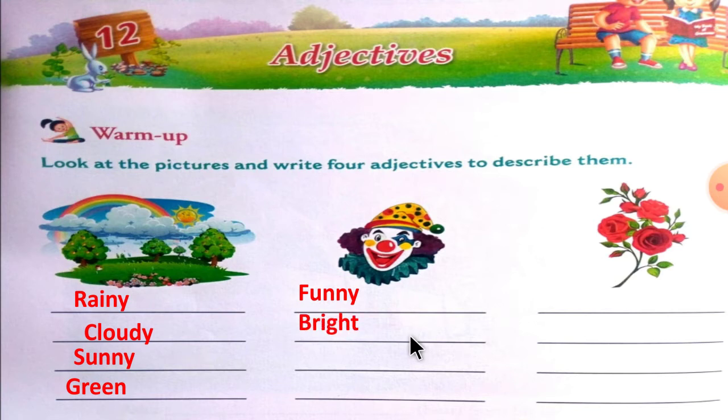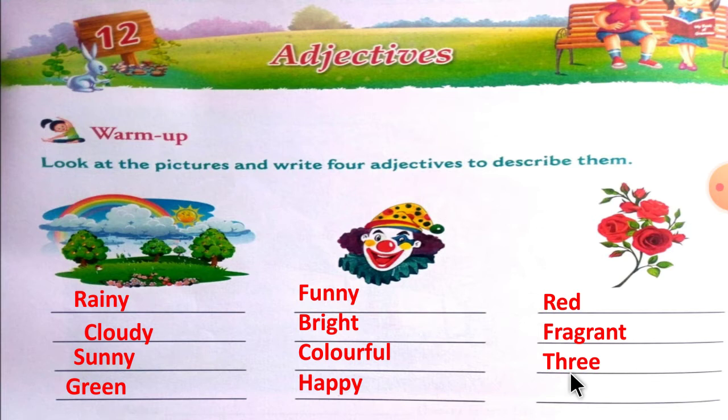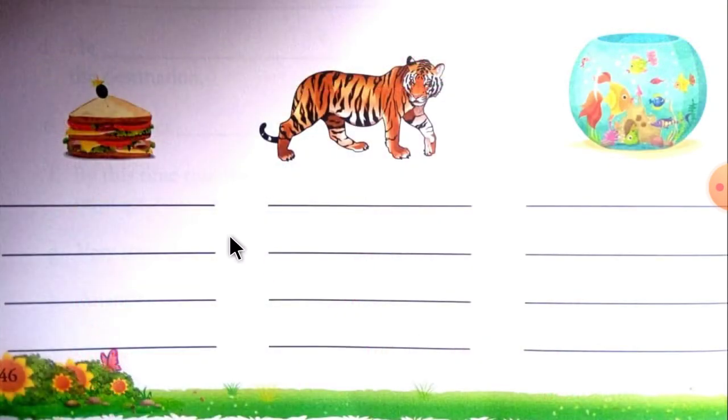Bright, colorful, happy, red, fragrant, three, beautiful. Now let's see this one: tasty.